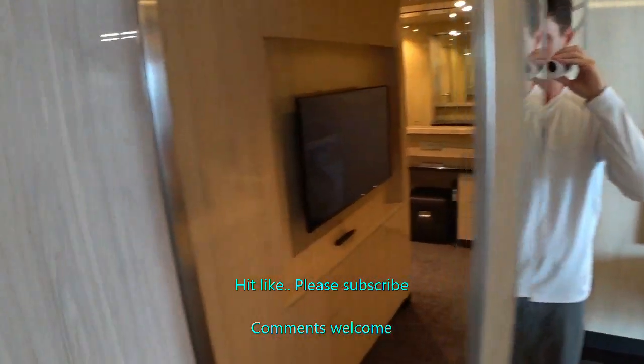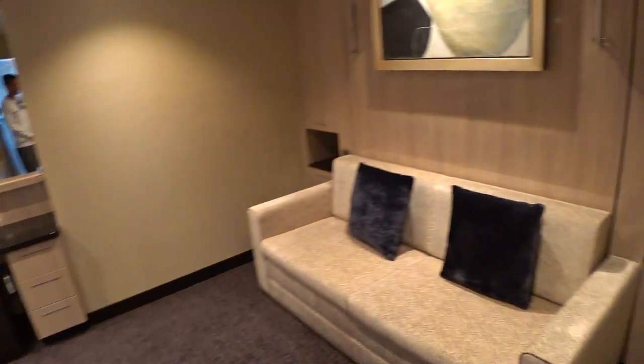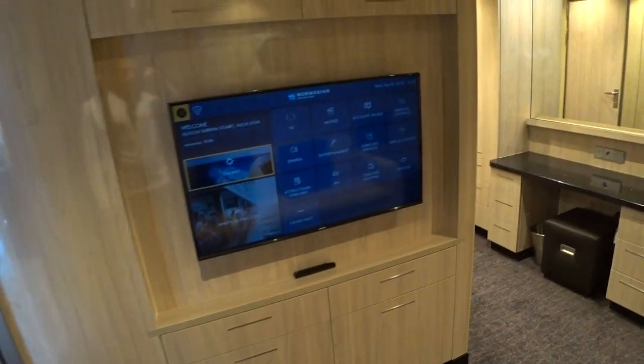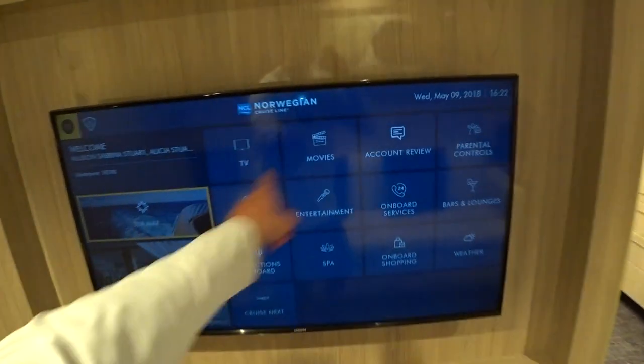This is the media room, but it's also the second bedroom. Right here is a Murphy bed that pops down from the wall — I assume they move the couch somehow. This is one of the flat-screen TVs where you can do all of your onboard bookings and entertainment, spa, and dining reservations right here.